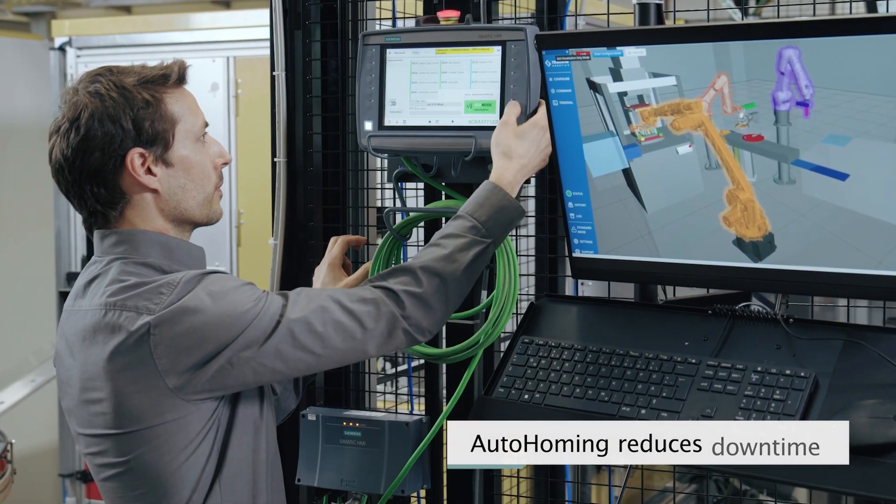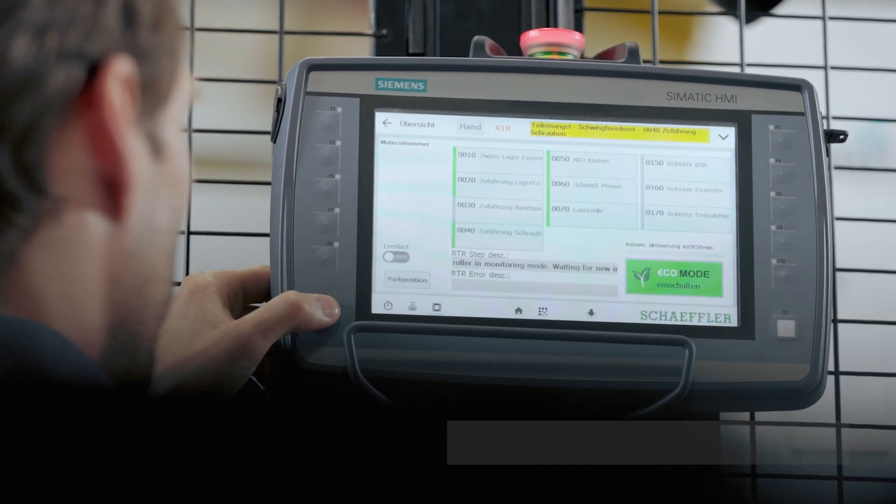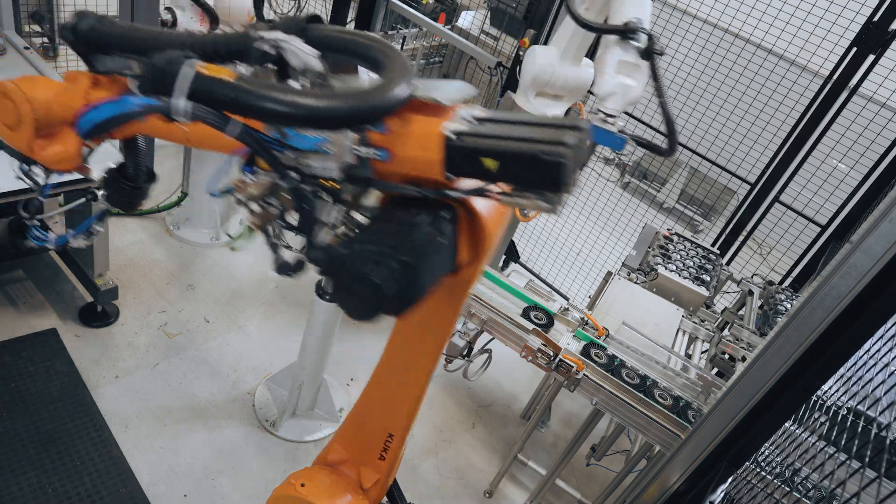The biggest benefit RapidPlan provides is auto-homing. When the robot or the cell goes into breakdown, or when we restart after a type change, the robot comes back to the home position without collision. That's a feature real-time robotics provides which has added a huge benefit to our cell.